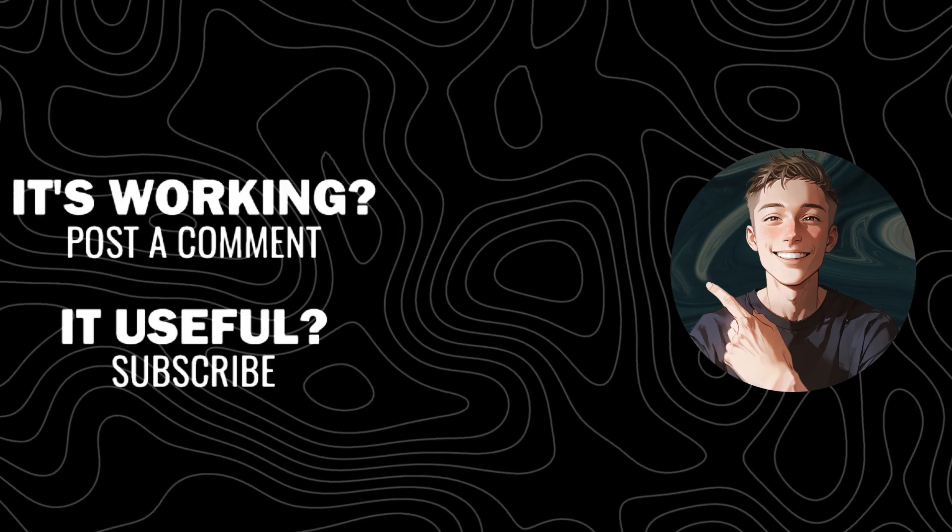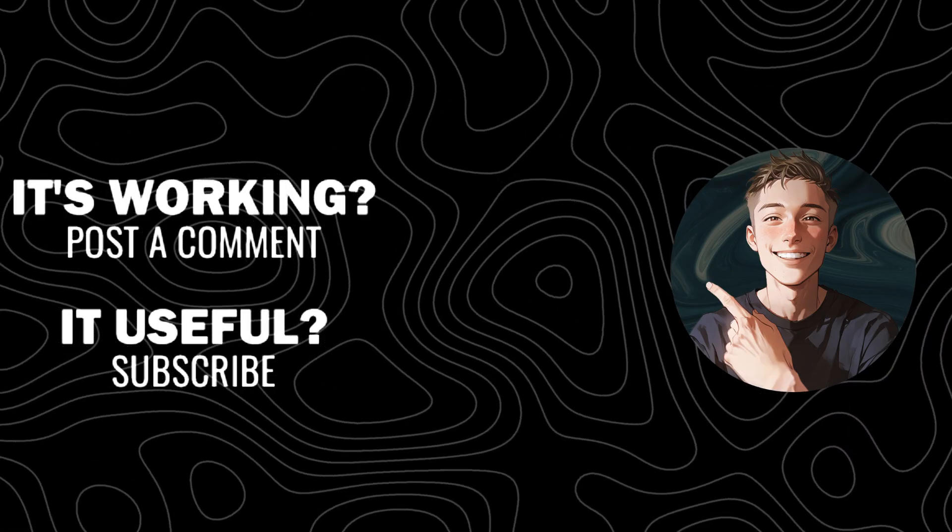If you found this video helpful, don't forget to subscribe and hit the like button for more reviews on premium financial products.